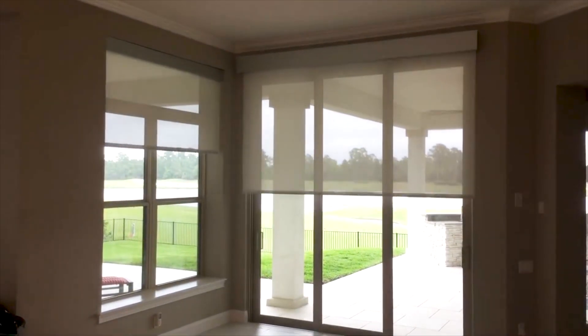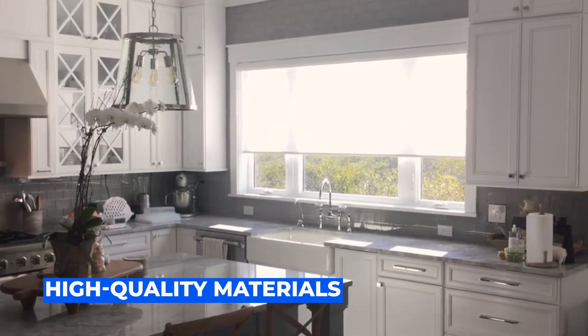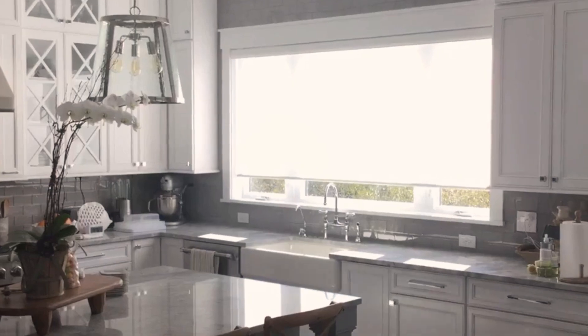And if you would like your blinds to be controlled manually or silently motorized, our shades are made with high-quality materials that will last longer than store-bought window treatments.